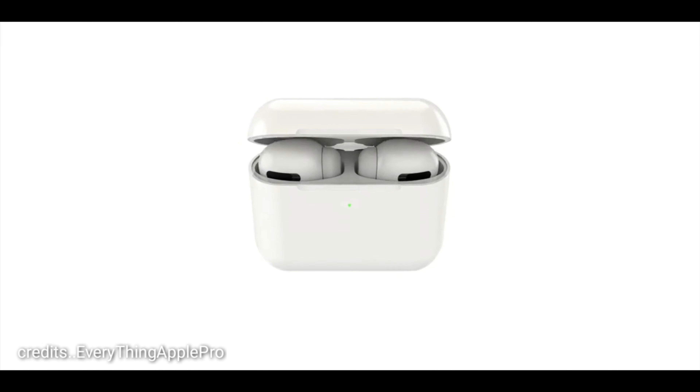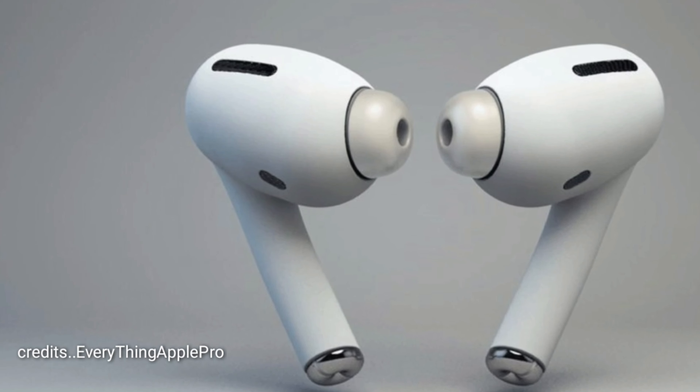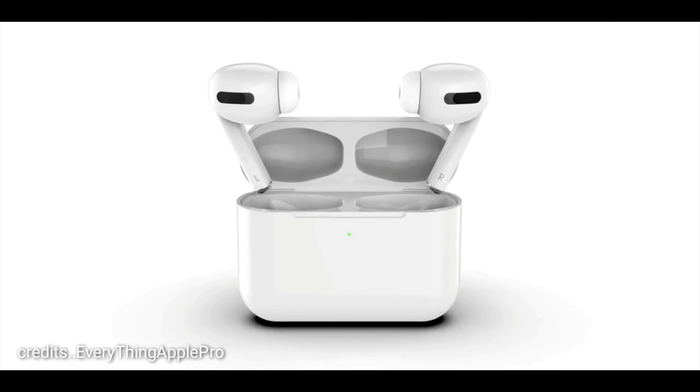Welcome back. Apple AirPods Pro are here, and in this video we are going to take a look at their top features and probably everything you want to know about them. Stay tuned and let's start the video.